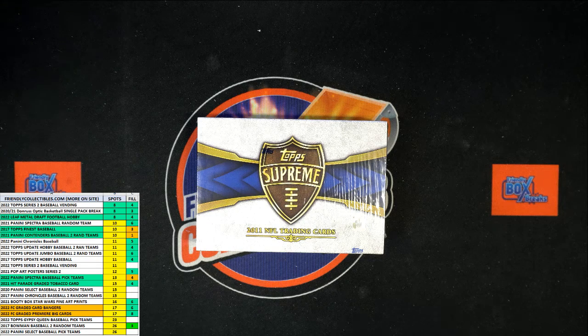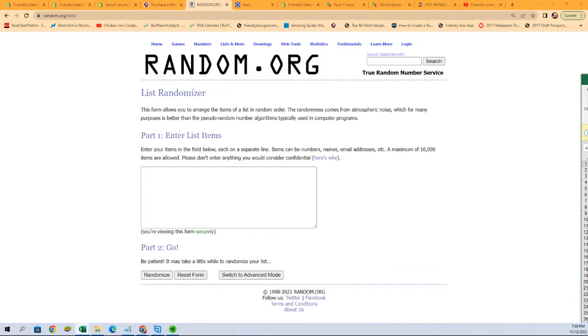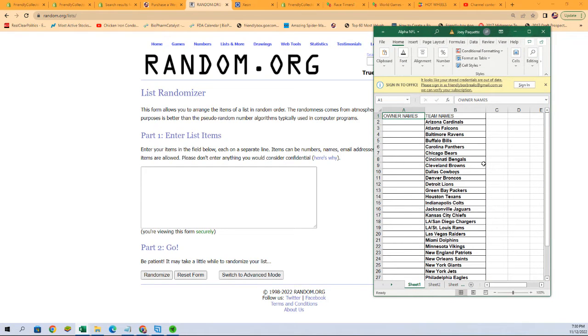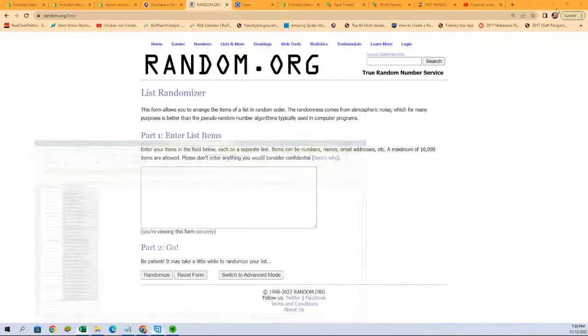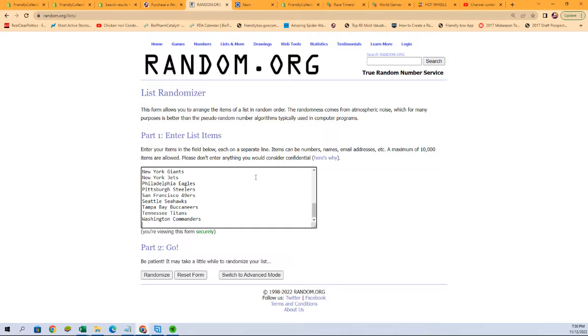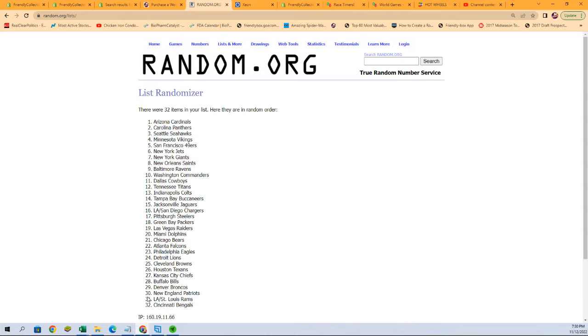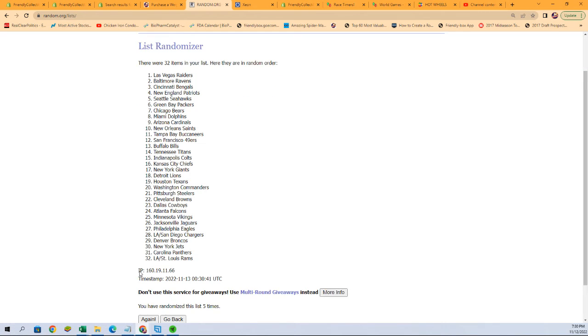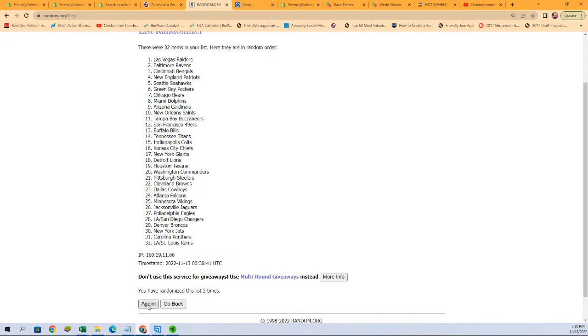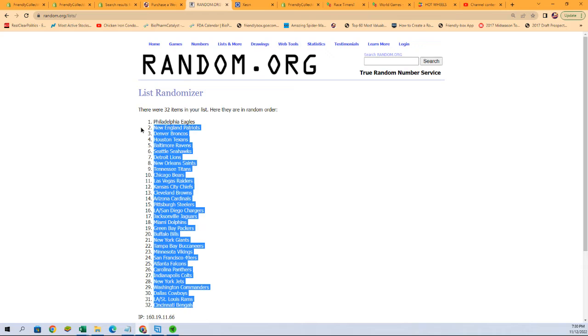This is a 2011 Topps Supreme Football break. We're going to randomize all of the team names first, seven times through. Here we go: one, two, three — good luck guys — four, five, six, and seven. All right, so we got the Bengals at the bottom and the Eagles all the way at the top.